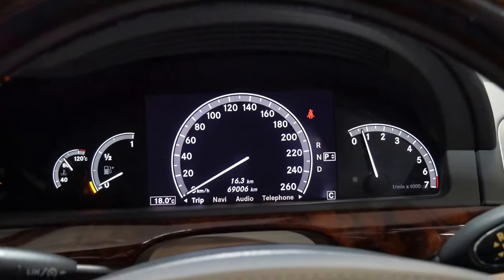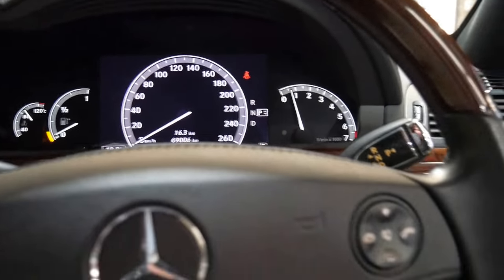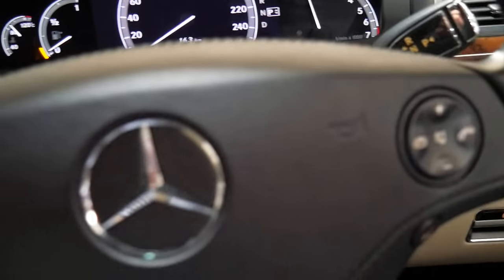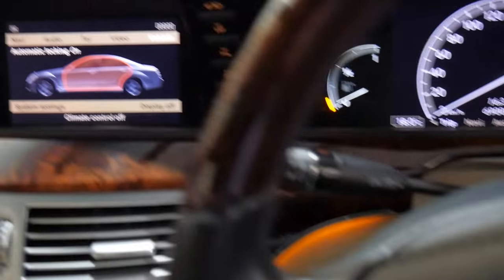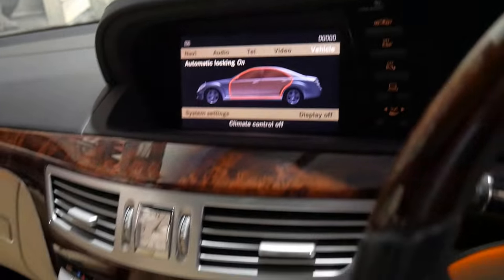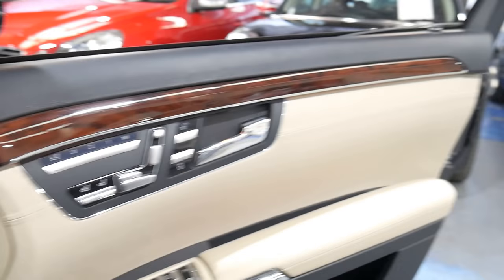I'll just put the night vision on — it should work in this light. They really are incredible cars. I love the wood grain steering wheel. It's got a leather dash and a soft leather steering wheel. Really, it's a car I could talk about for the next 20 minutes, but unfortunately I don't have the time.